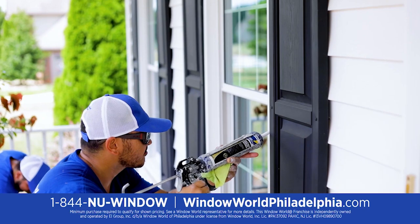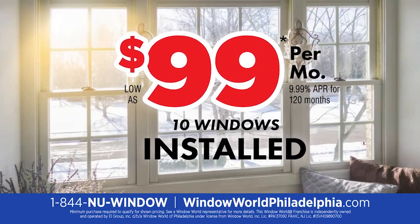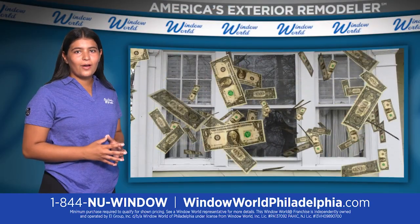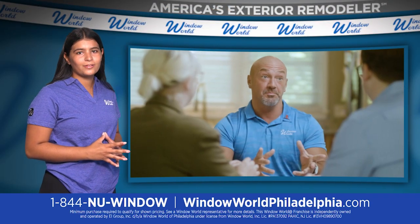Get 10 high-efficiency windows for as low as $99 per month installed with zero down. Don't let your money fly out the window any longer. For a free in-home quote, call Window World today.